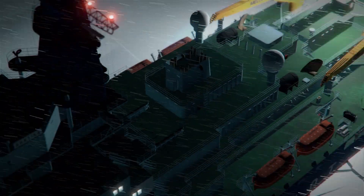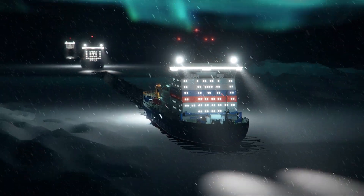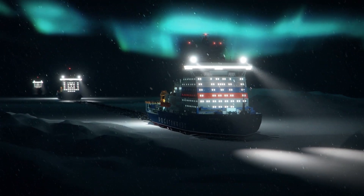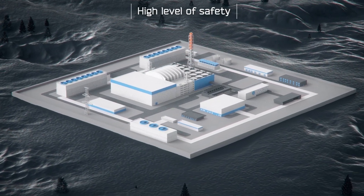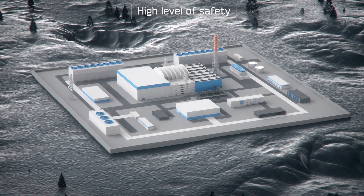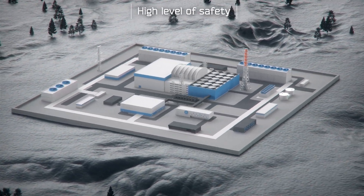Six similar RITM reactors have already been installed on three Russian advanced nuclear icebreakers. The station's high level of safety stems from a combination of active and passive safety systems that protect from external impacts.